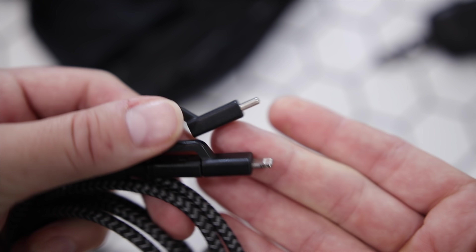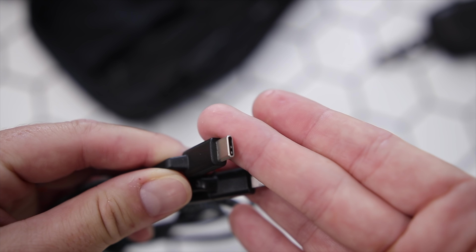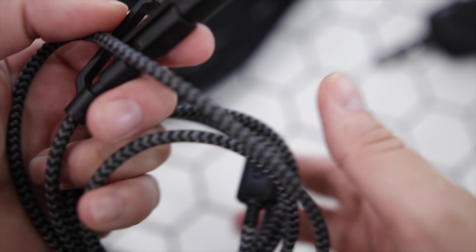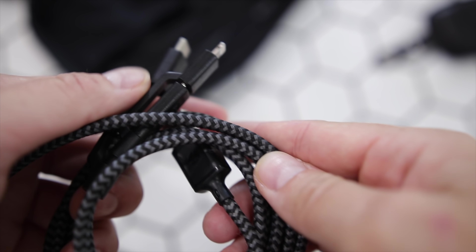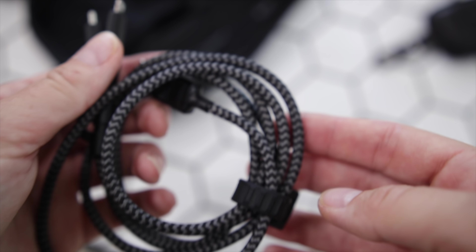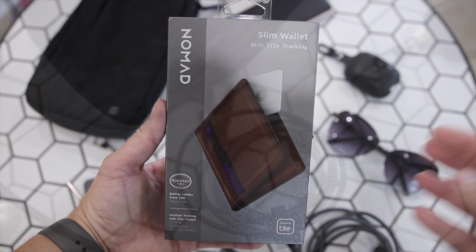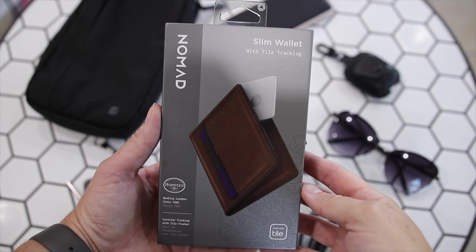I absolutely love this Nomad rugged cable because it gives you USB-C, micro USB, and Lightning all in one cable. It has a beautiful design, is made from rugged materials, and they even include a cord keeper built into it — so it's just a convenient package to have with you everywhere you go.